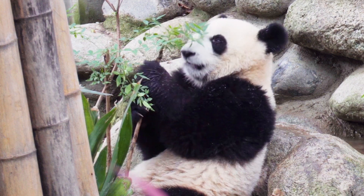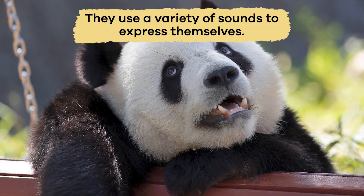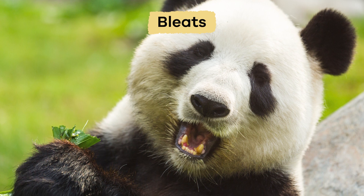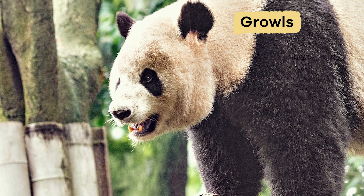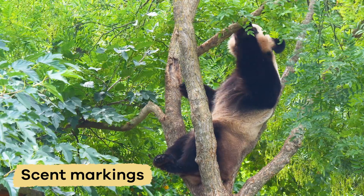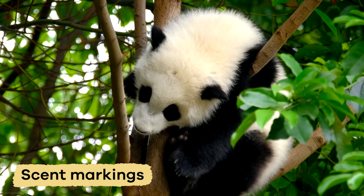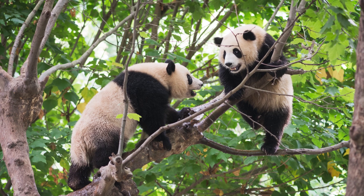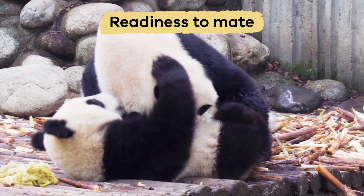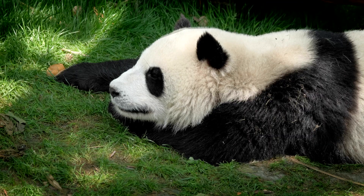Another interesting fact about pandas is their ability to communicate in many ways. They use a variety of sounds to express themselves, such as bleats, haunts, and growls. They also use scent markings — rubbing the scent glands under their tails against trees or rocks to leave messages for other pandas. These messages can tell other pandas about their territory, readiness to mate, or even their identity. This helps them stay connected even though they prefer their privacy.